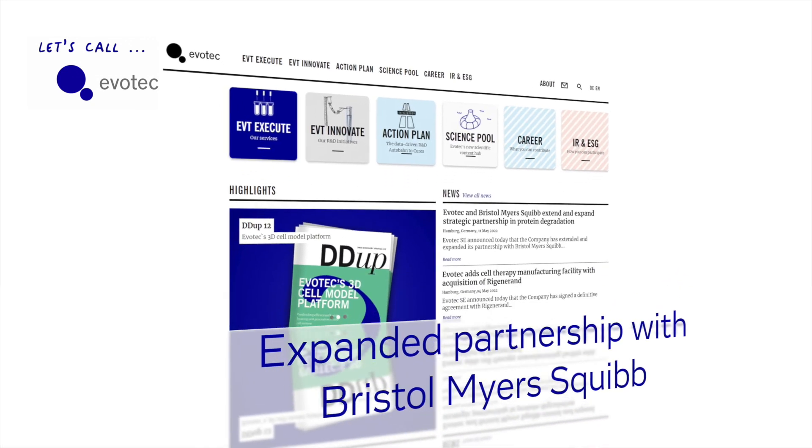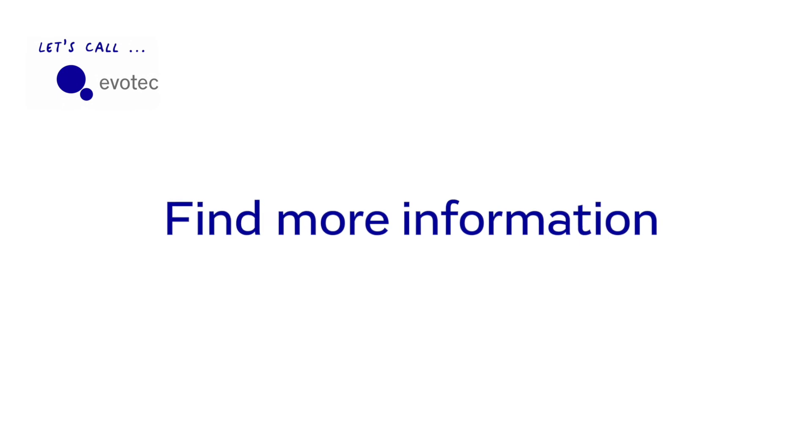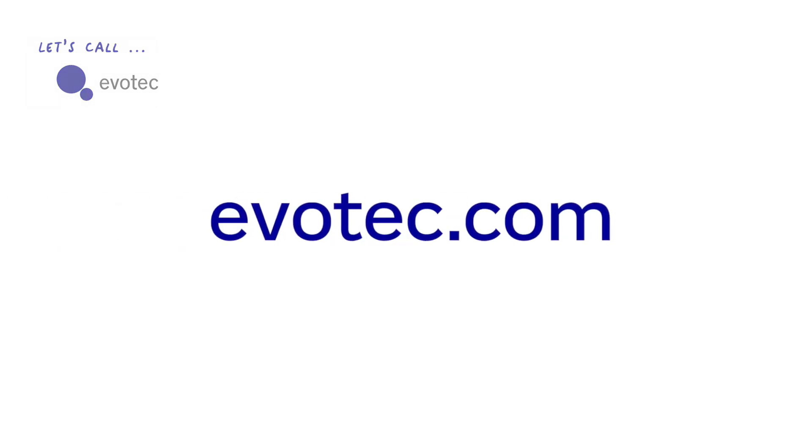Thank you very much, Andreas, for these very interesting answers. Evotech enters collaboration with Bristol-Myers Squibb in targeted protein degradation. As usual, you can find out more on this and other interesting news on our website at evotech.com.